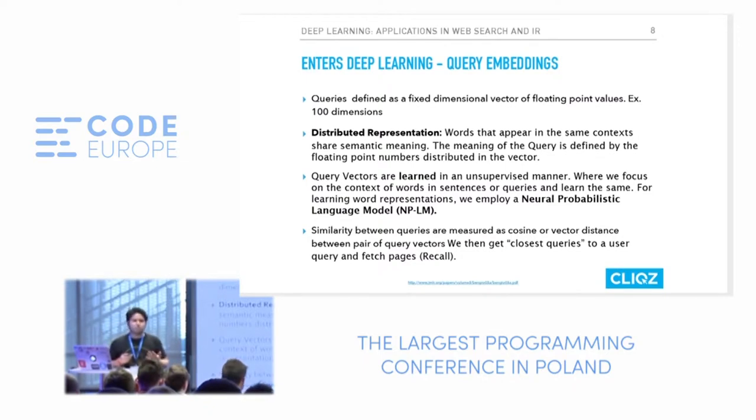We employ a technique related to neural probabilistic language modeling to learn these query vectors. To measure how similar two queries are, we use a metric called cosine similarity. Instead of counting how many words in query 1 match words in query 2, we just compute the cosine similarity between the query 1 vector and the query 2 vector.